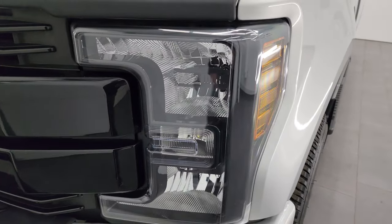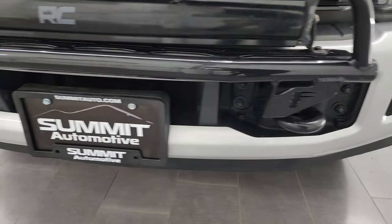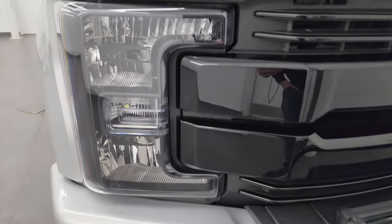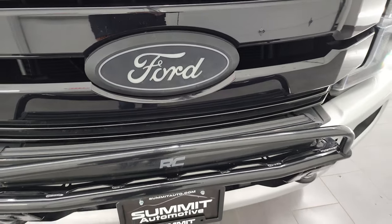You get the blacked-out headlight bezels and factory fog lights — it actually has LED fog lights in there. We're going to turn on all the lights at the end of this video, just so you can see how nice and bright they are. What's kind of cool about this one is the Ford emblem lights up as well.